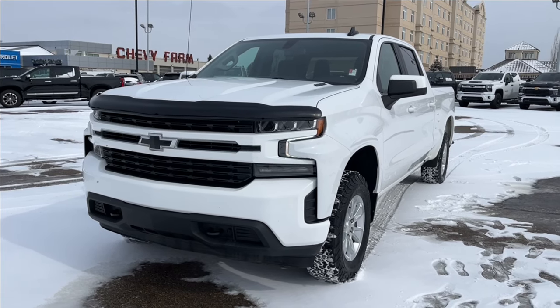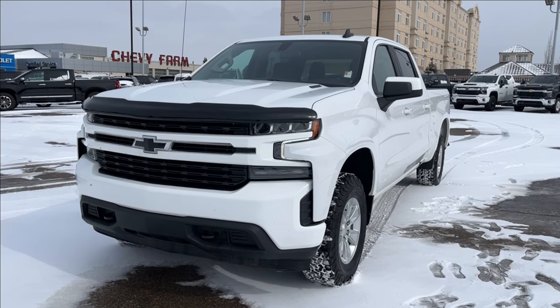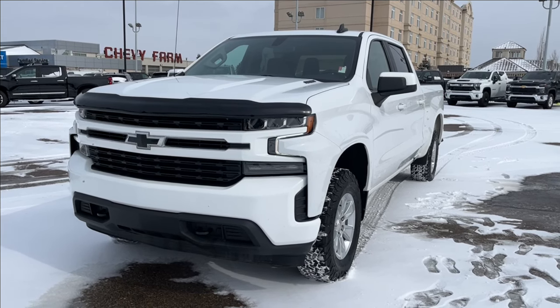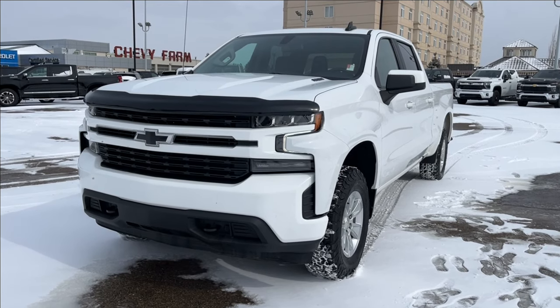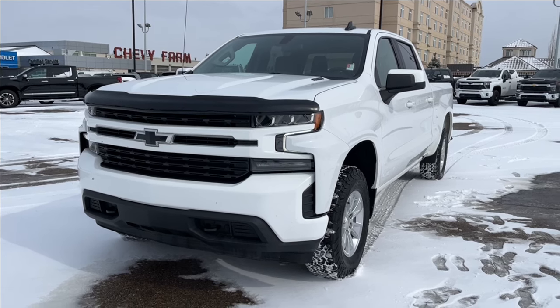Hello, welcome to Wolf Chevrolet. Today we're going to be looking at this 2021 Chevrolet Silverado 1500 LT. It comes equipped with a 3-liter turbo diesel Duramax engine paired with an 8-speed automatic transmission. Other features included: trailer tow package, spray-in bedliner, Apple CarPlay, Android Auto, tow hooks, and so much more. Come check it out.